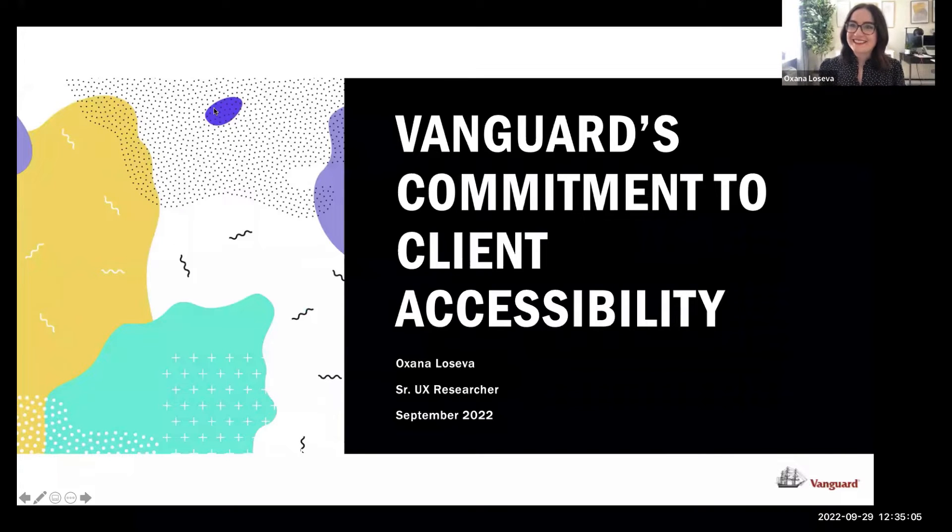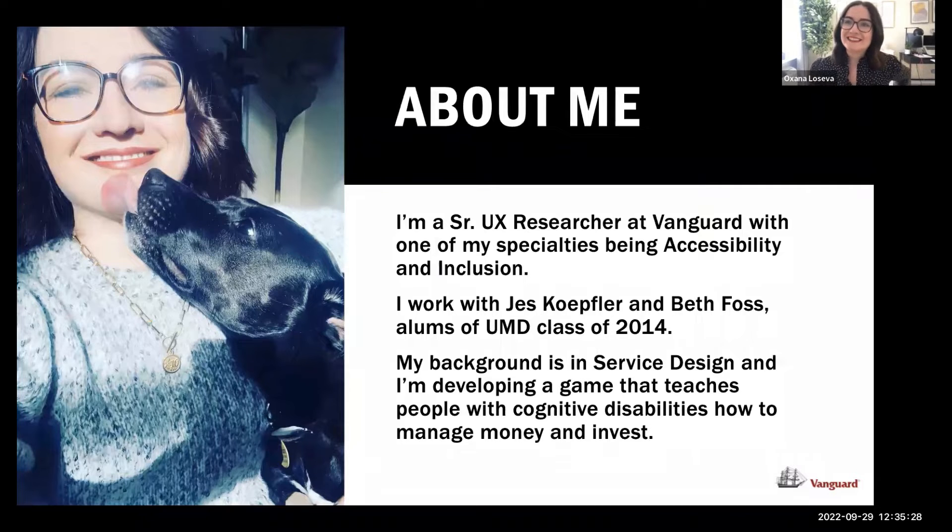Hi everybody, it's so good to be here. I'm going to be talking about Vanguard's commitment to client accessibility and what we do in terms of making sure that our content is inclusive and accessible. I'll talk about my work in the space and what we're learning, and the next steps we're taking. My name is Oksana, and I'm a senior UX researcher at Vanguard. I work with Jess Kopfler and Beth Potts, who are both alumni of UMD, class of 2014.